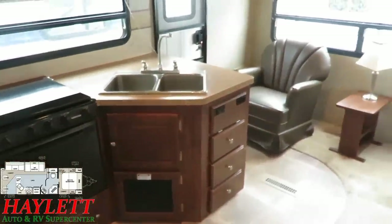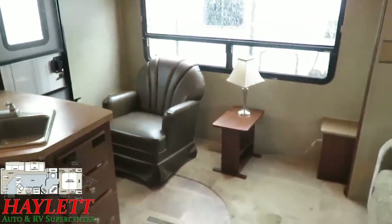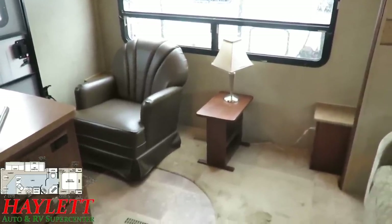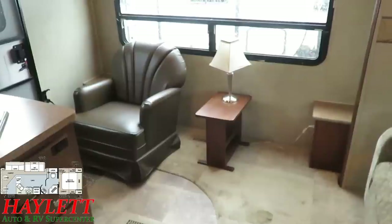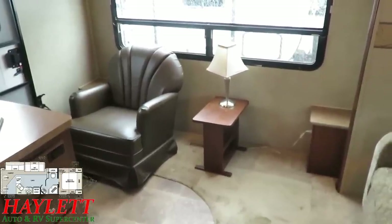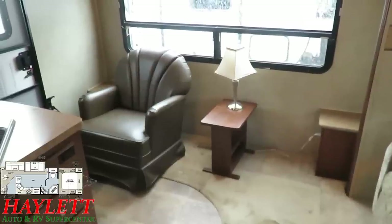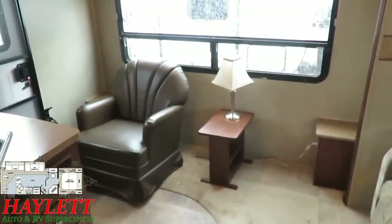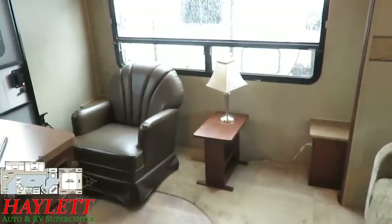We'll come back to the kitchen in just a minute. Over here in the living room, there would normally be two chairs right here. The chair on the right-hand side is not here anymore — the previous owners simply didn't like wrestling with it and took it out. Just the two of them, they didn't need it, so they just had the one and that little end table with the lamp built into it.